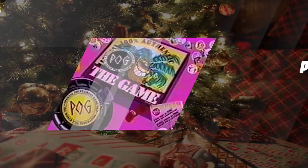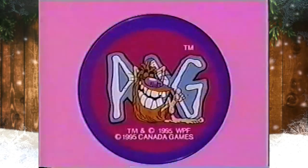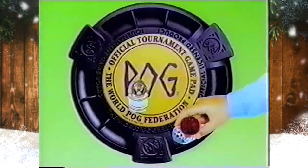Pog Milk Caps. Milk Caps is a game that was popular among children during the mid-1990s. The game of Milk Caps was played on the Hawaiian island of Maui as early as 1927.